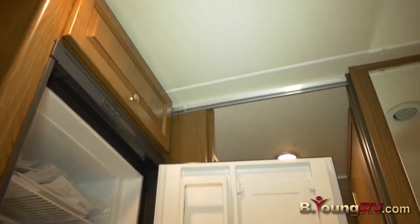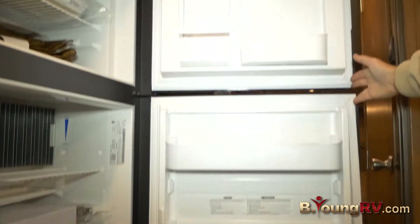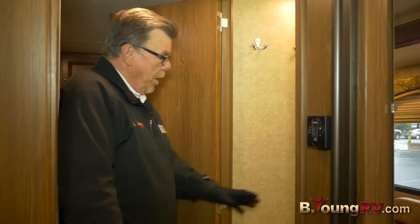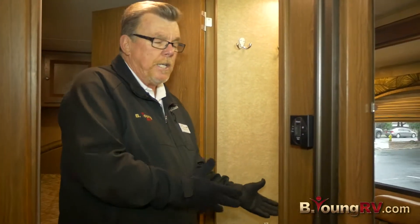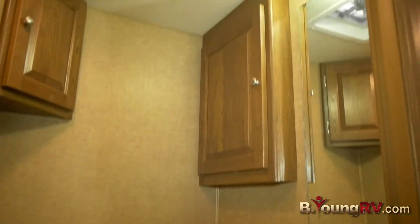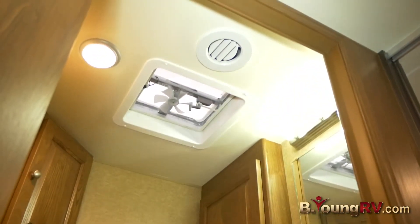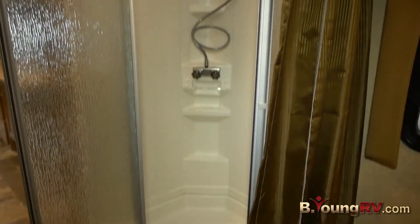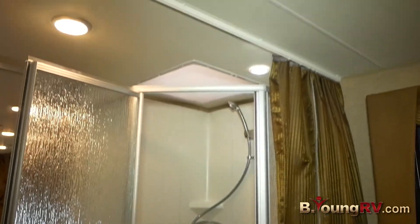Nice double door refrigerator — all automatic, gas and electric. As you can see, you can close this bathroom all by itself. You've got a really nice china toilet with a foot-operated pedestal, storage, a ventilator in here also, a sink, and a nice big medicine cabinet. You've got a real nice neo-angle shower stall, which gives you more elbow room.